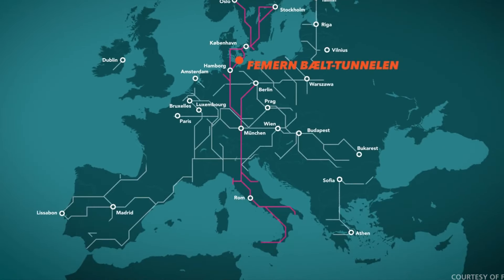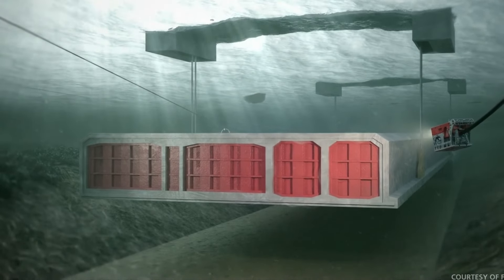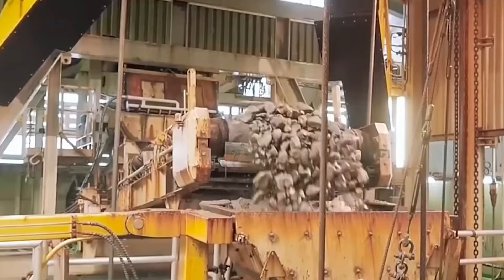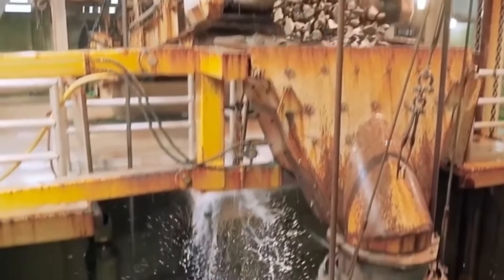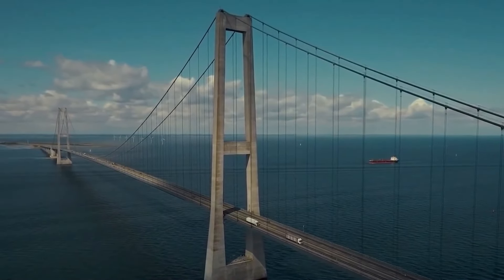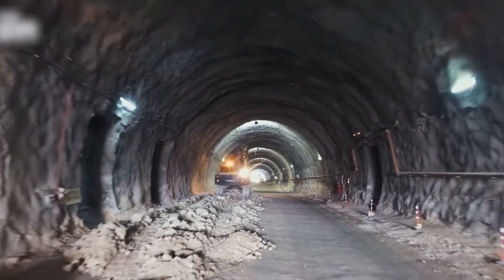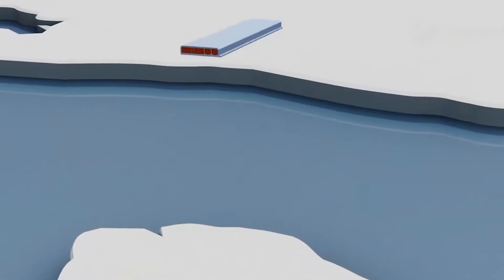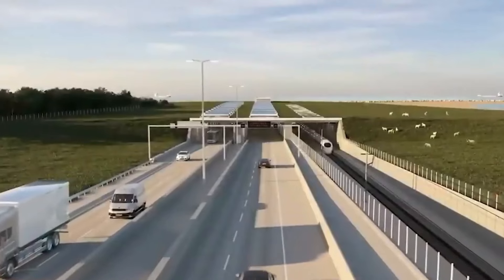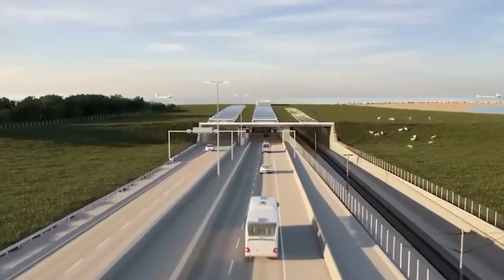In meticulous preparation, a man-made work harbor was painstakingly constructed, serving as a pivotal facilitator for the seamless delivery of essential materials to the construction site. Each week, an impressive 65,000 tons of indispensable resources — including sand, cement, steel, and gravel — are transported to support the ongoing construction efforts, a colossal endeavor that stands as a testament to human ingenuity and dedication.